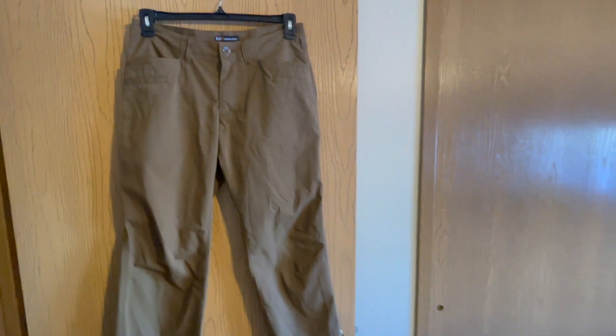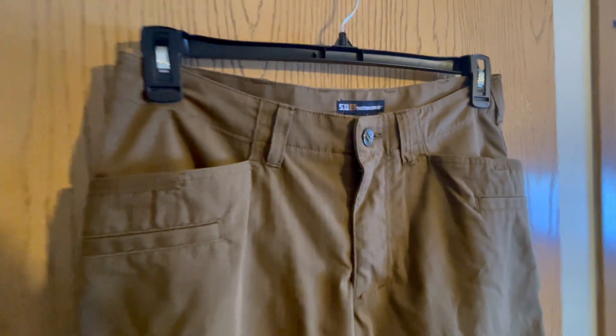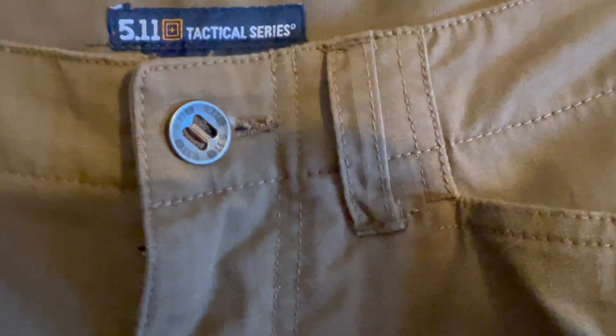Looking for pants that seamlessly blend durability with comfort for your active lifestyle? Introducing the 5.11 Tactical Men's Ridgeline Covert Pants, style 74411.